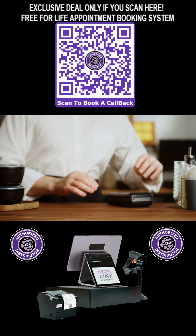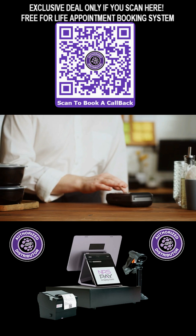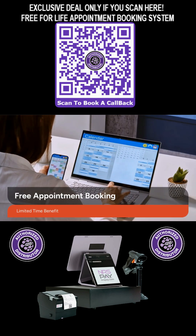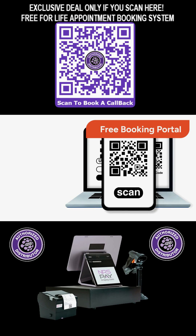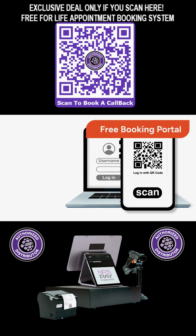Our rates are cheaper than Square, Clover, and Shopify, ensuring you get the best value for your salon POS system. Exclusively through this offer, you receive our powerful appointment booking system feature-free for life. This includes access to a completely free, dedicated appointment booking portal to manage all your client schedules effortlessly.